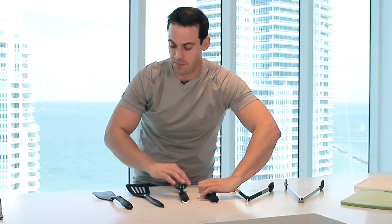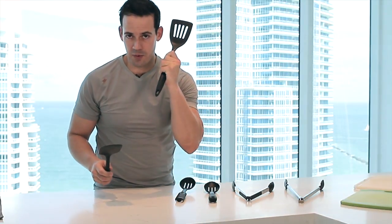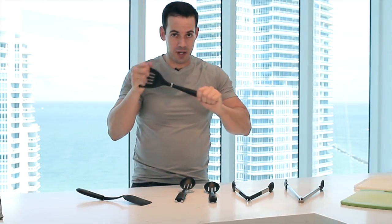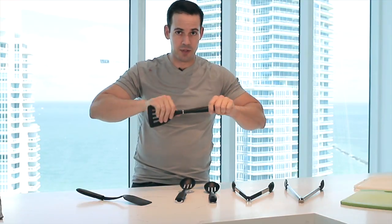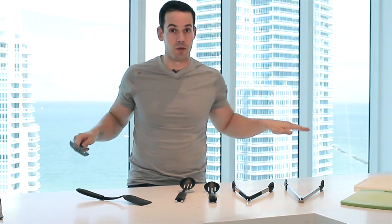And then two spatulas. This is my favorite one — it's nice and sturdy. You want all your cooking utensils to be sturdy. You don't want them bending when you're carrying food, because then it all goes to waste.